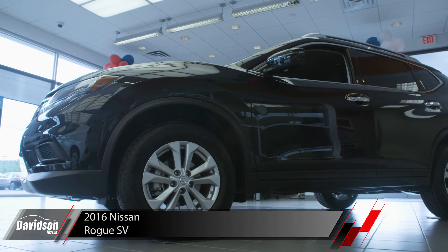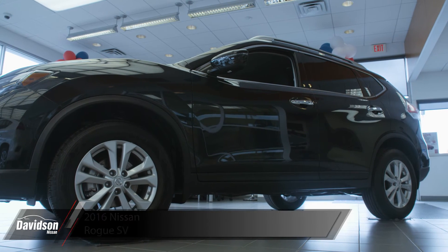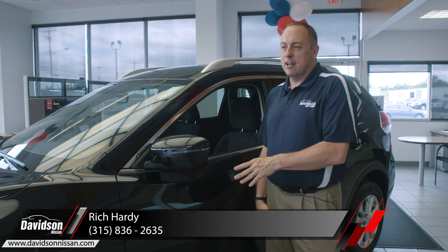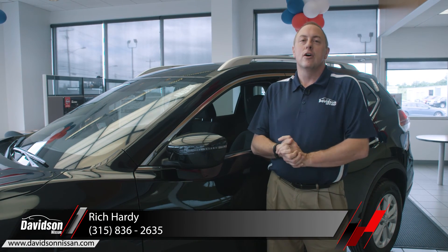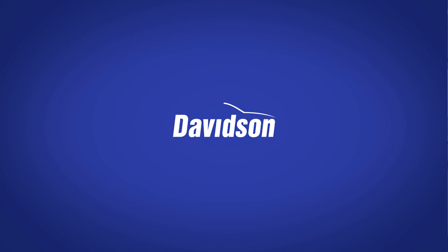Keep in mind that this is the SV Rogue — there is also a premium package and an SL package, which come with heated seats, navigation, and an all-around view monitor that gives you a bird's-eye view of your vehicle. Again, I'm Rich Hardy from Davidson Nissan in Watertown, New York. For more information on the 2016 Nissan Rogue SV Edition, you can reach me at 315-836-2635 or visit us at DavidsonNissan.com. Davidson Nissan — nice people to do business with.